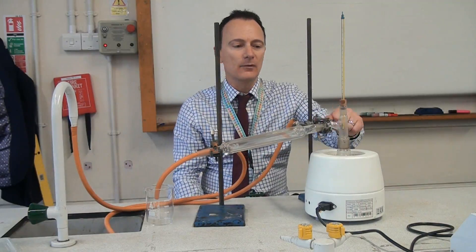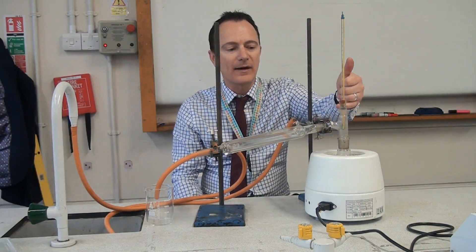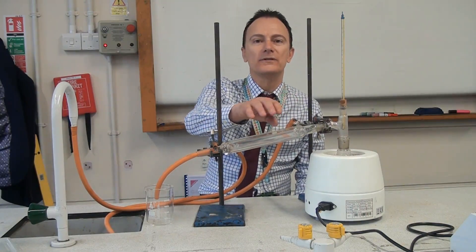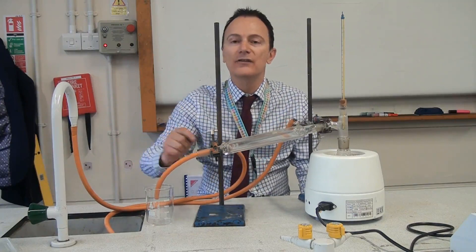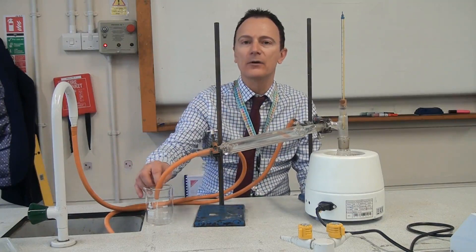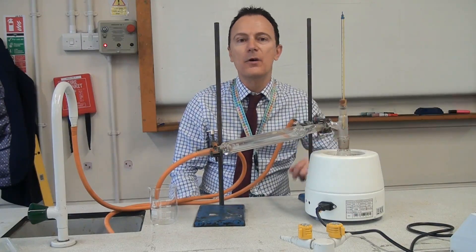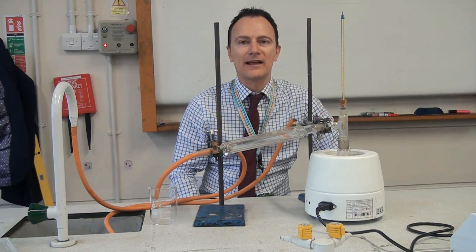So as we're heating up the pond water, the water vapour passes up this tube here, it hits the cold condenser, and the water vapour will turn back into water. We'll actually get pure water out here because it will just be the water and nothing else — everything else in the pond water will have been left behind in the flask.